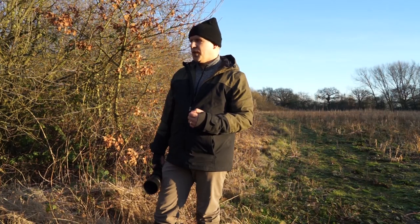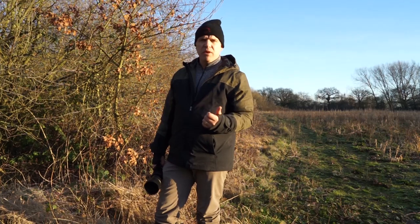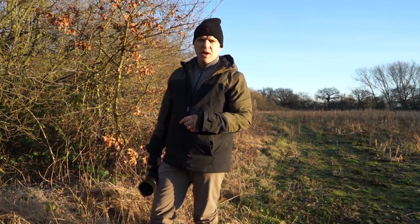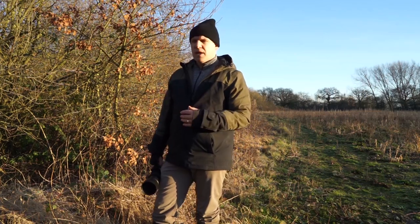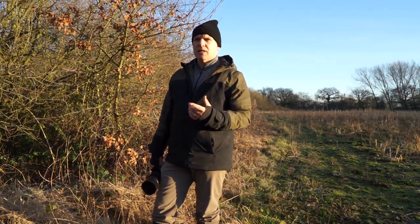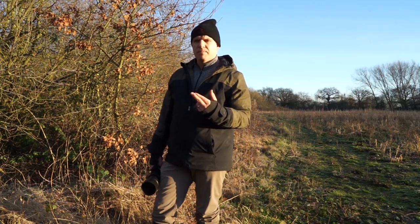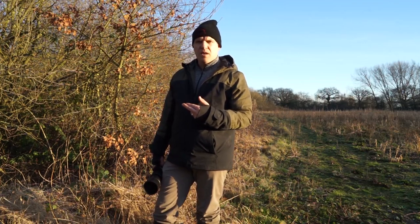If you've enjoyed the video please give it a like and a thumbs up, and if you've not yet subscribed to the channel please subscribe and click on the notification bell so you'll be notified every time I upload new content. I'm hoping to do some landscape photography in the next couple of weeks, and fingers crossed we're going to get some snow so I can do some mountain hares in the snow rather than on brown moorland. Anyway, that's me done for today and I'll see you next time.